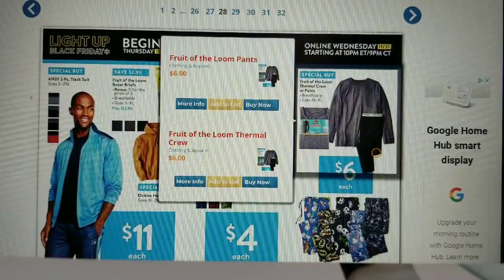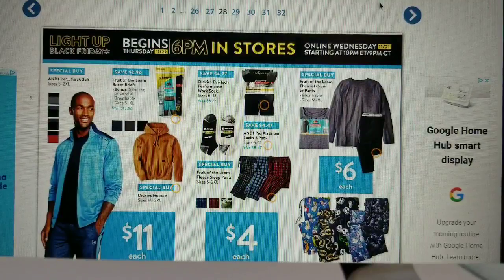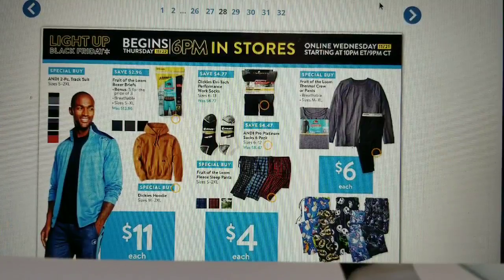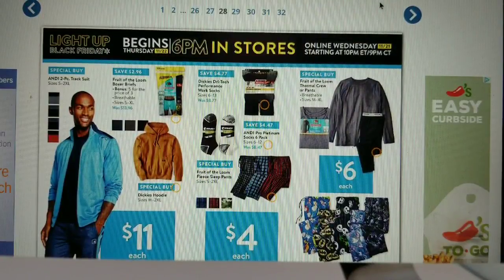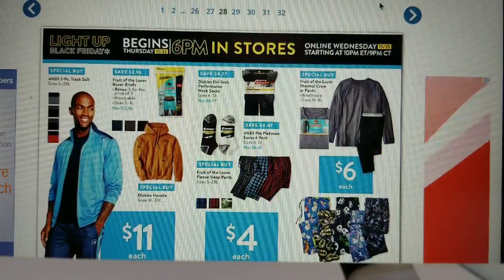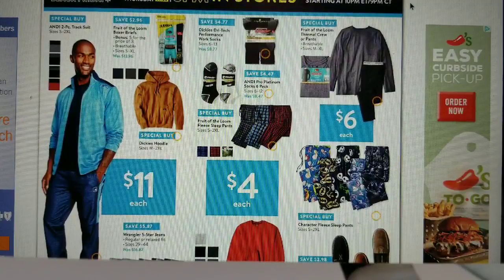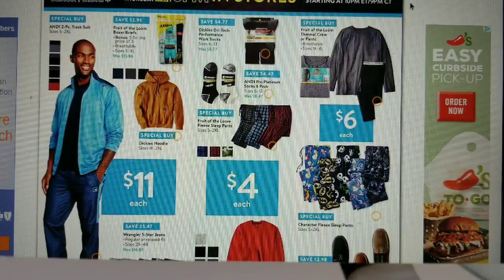Reminder: Light Up Black Friday begins at 6 PM in stores and online Wednesday November 21st starting at 10 PM. Please go through Ebates.com first if shopping online — my referral link is in the description. Make sure to check out bestblackfriday.com for the full ad; visiting their site supports them through ads at no cost to you, which encourages them to bring us early ad scans again next year.